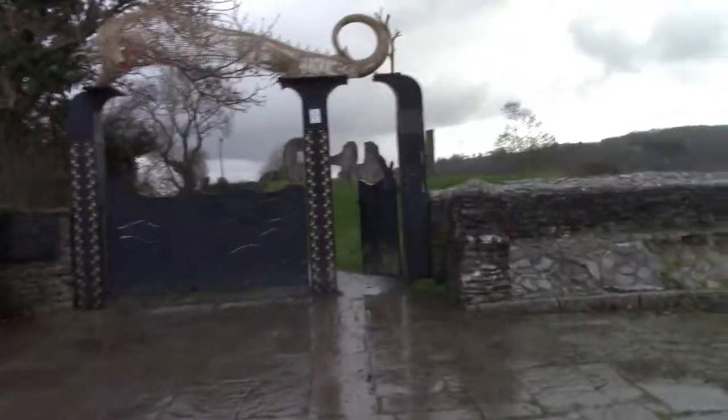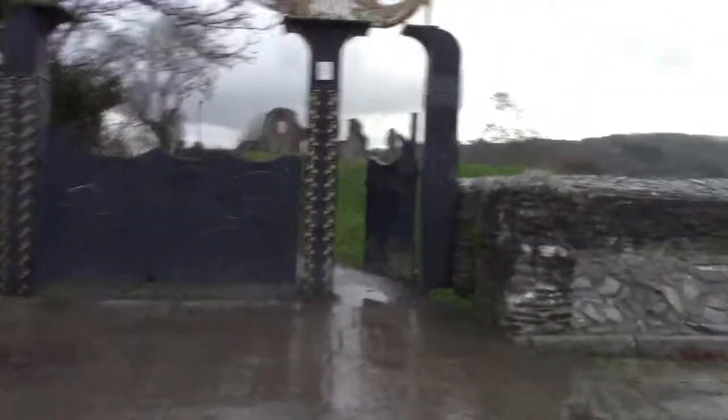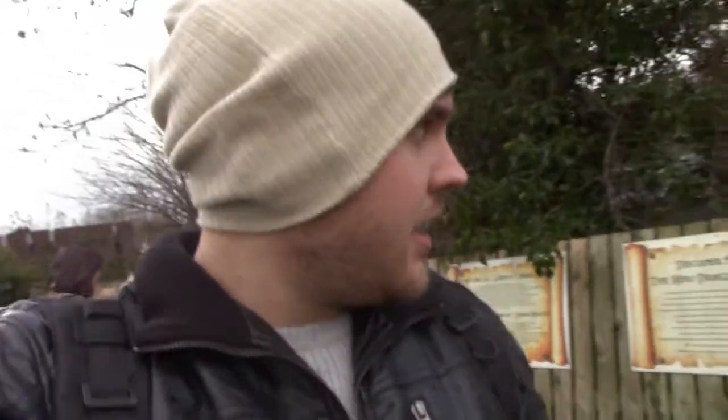As you can see guys, here's the castle. It's very cold today — a very muddy and crappy day. I think there's water or something down there because I can hear it. Who knows?